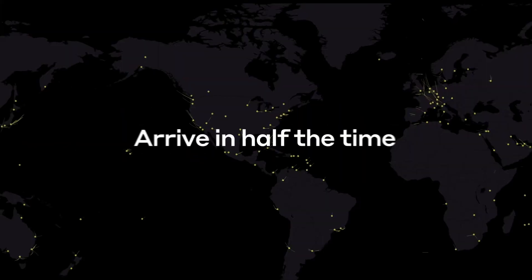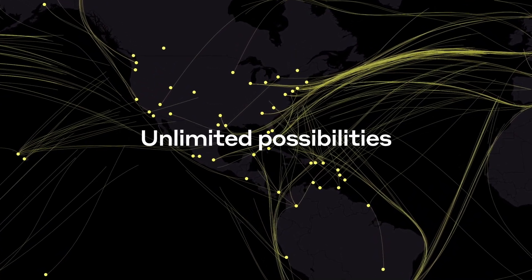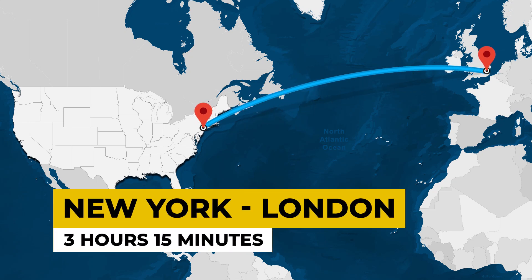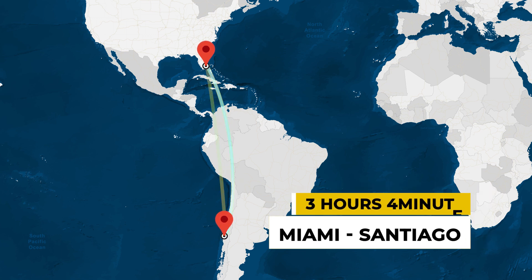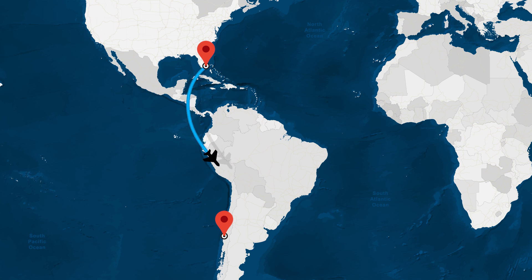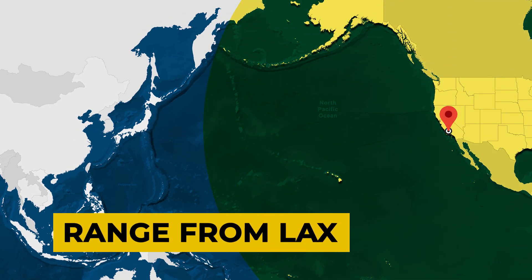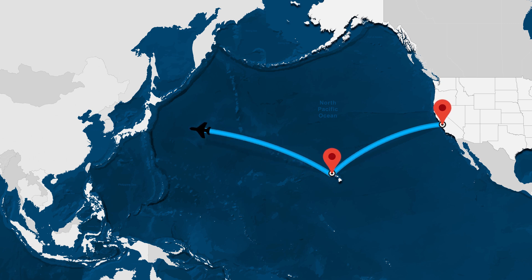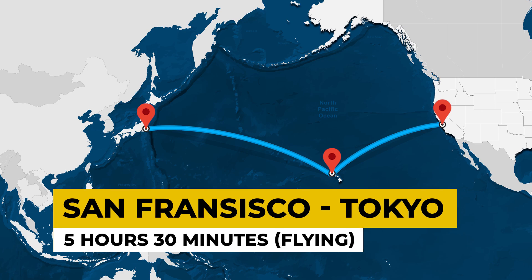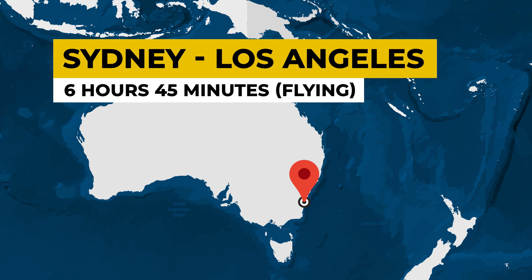According to Boom Supersonic, this opens up around 500 new daily routes across the water that would be perfect for this aircraft. Highlights include New York to London in three hours and 15 minutes, and Miami to Santiago in about three hours and four minutes — although it won't be able to fly supersonic the whole way, having to slow down over Central America and perhaps skirting around the coast of Peru. It does run into some problems tackling the Pacific Ocean, as the range isn't long enough without a refueling stop. However, routes with a stopover in Hawaii could open up a flight time between Tokyo and San Francisco in only five hours and 30 minutes, or Sydney to Los Angeles in just six hours and 45 minutes.